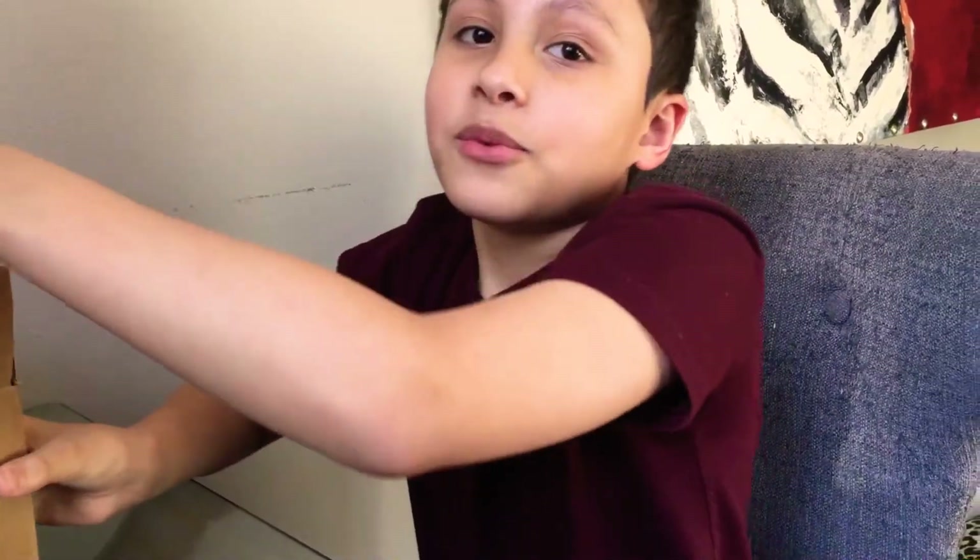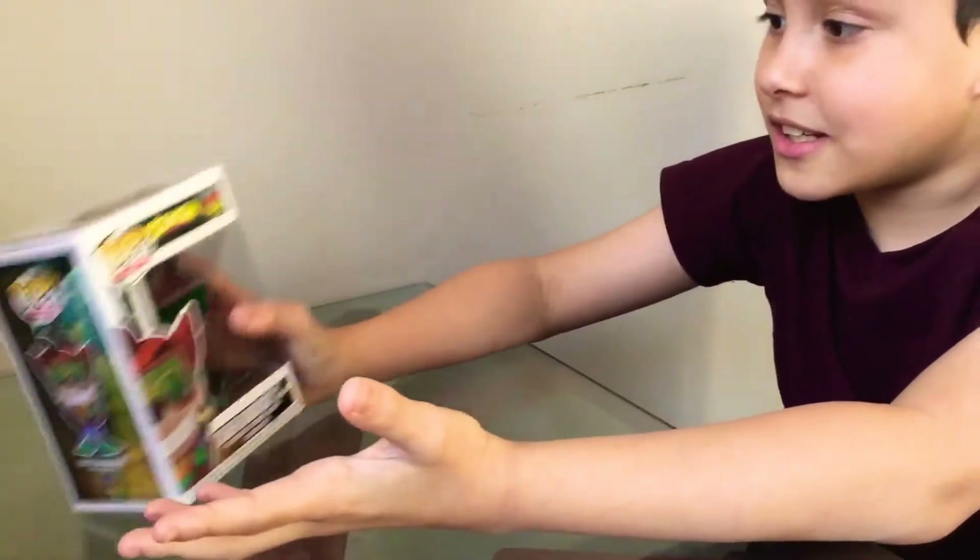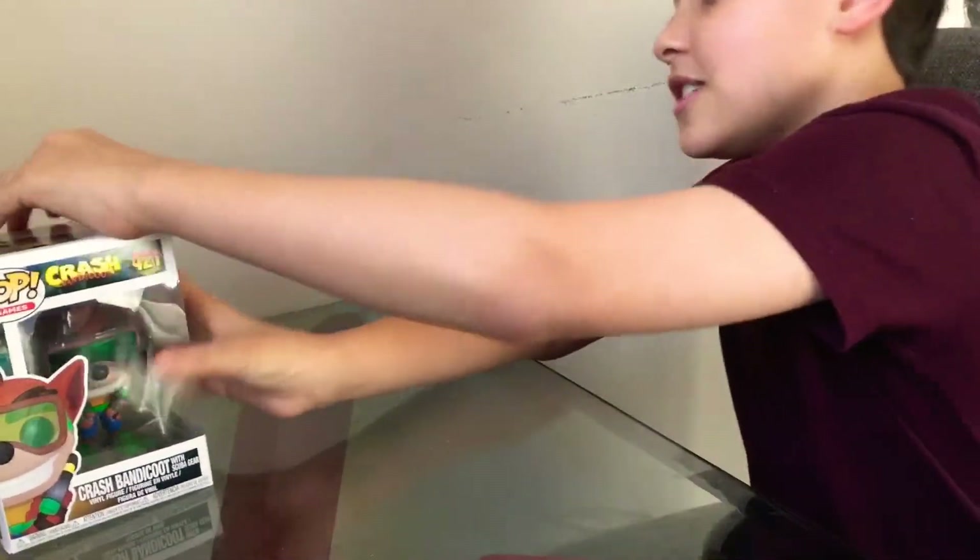Today I have Funko Pops because I got them in the mail and I am excited to show them to you and review them. We're going to start off with Scuba Crash because I like Crash Bandicoot and it looks nice, so let's review it.